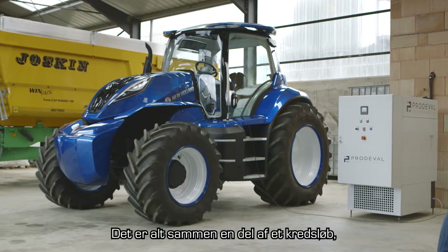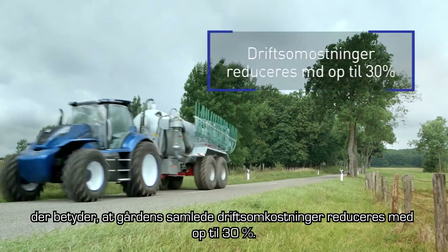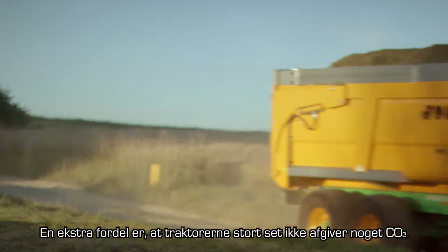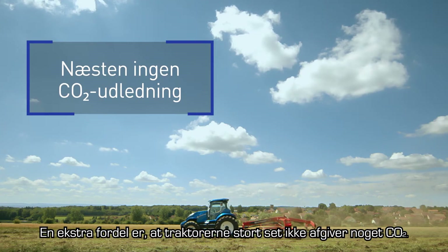It's all part of a virtuous cycle, which means the tractors on the farm benefit from total running cost reductions of up to 30%. An additional benefit is that they produce virtually zero CO2 emissions.